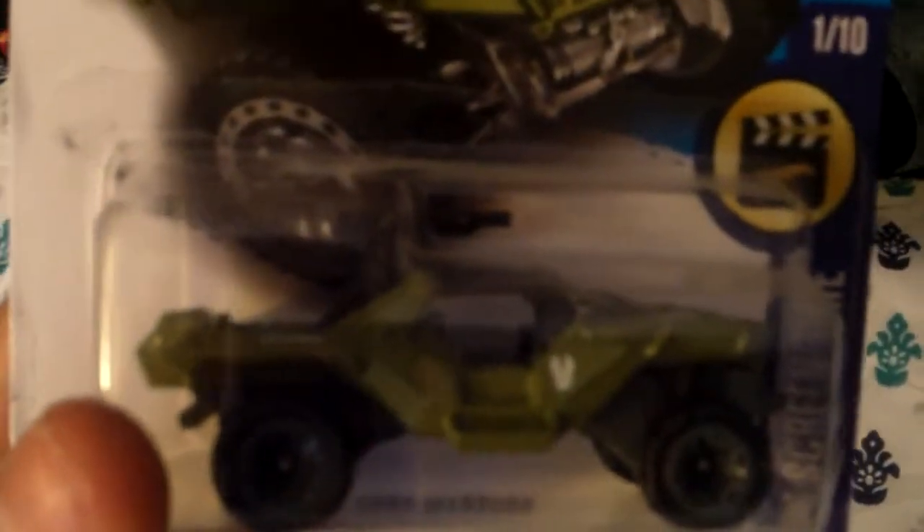This is a nice vehicle — the body and detailing is great. Nice solid dark wheels and a nice suspension on the bottom part of the vehicle.